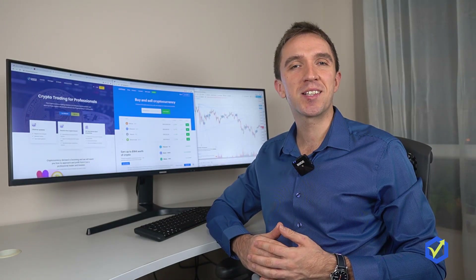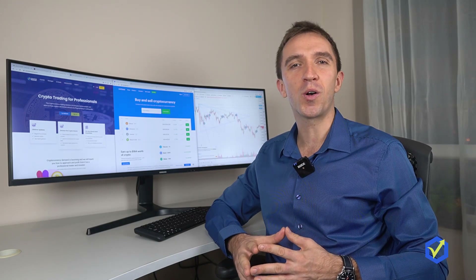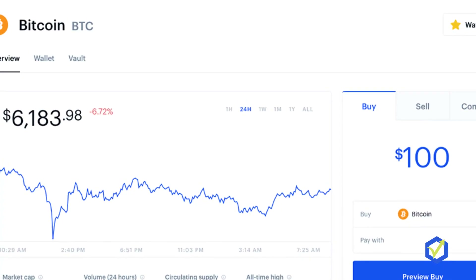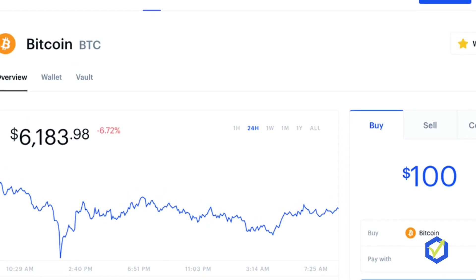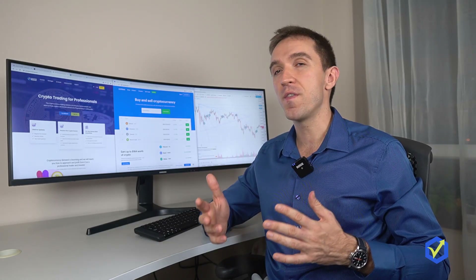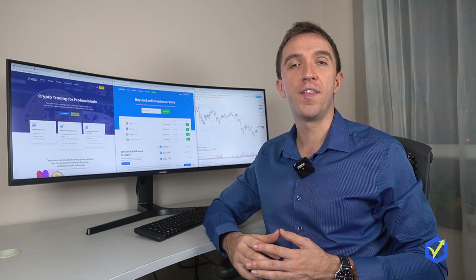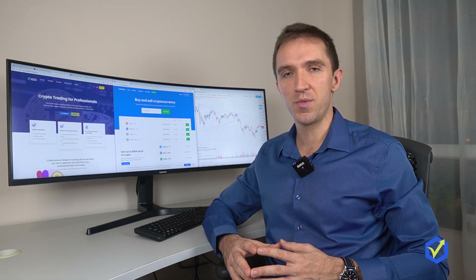Hello investors, this is Petko Aleksandrov and today I'll be doing a quick 2-minute review for the Coinbase wallet. As you already may know, Coinbase is one of the largest cryptocurrency companies in the world. They are best known for their Coinbase exchange, but they also have a wallet, and that is what I'm going to review today.